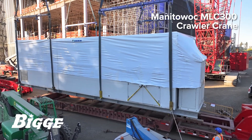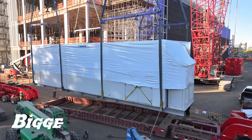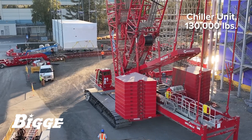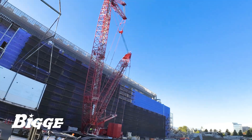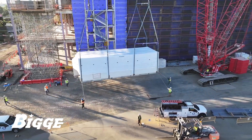Recently, our Manitowoc MLC-300 crawler crane, having spent months on site, hoisted cooling components to the roof of this six-story structure in Santa Clara, California. The final chiller, weighing 130,000 pounds, was delivered to the job site and prepared for its placement into the array.